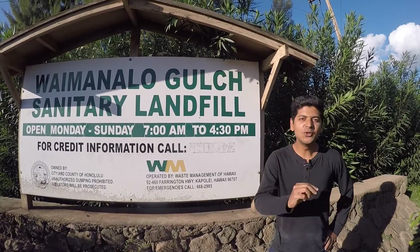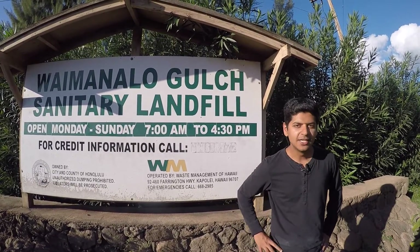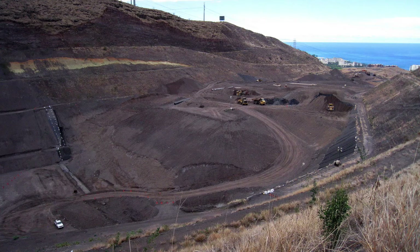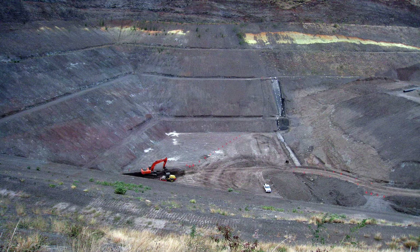Now the one thing I do not think of is a landfill. I didn't quite get permission to record a video inside, but did get my hands on some pictures. This is the place where they bring garbage from the entire island and bury it underground every day, and then they just put 10 to 12 inches of soil on top.